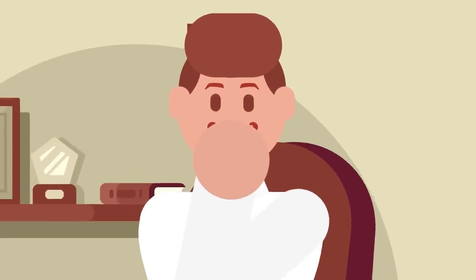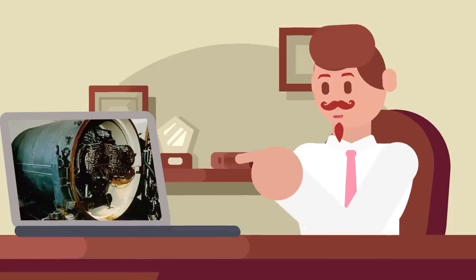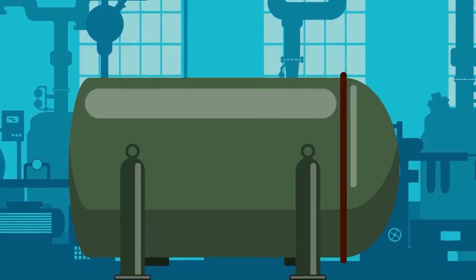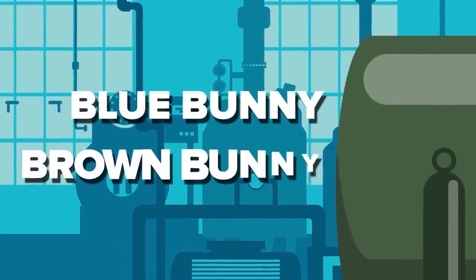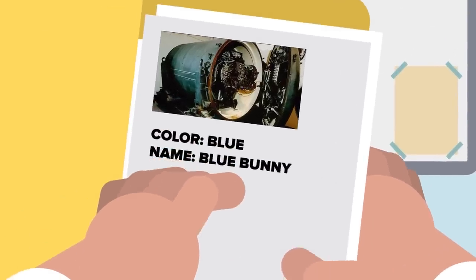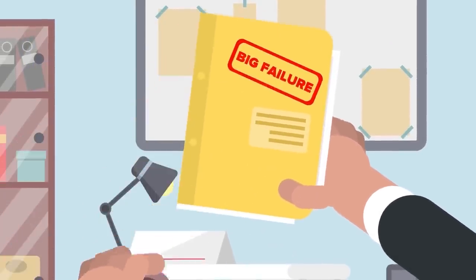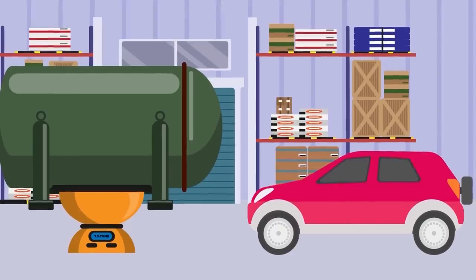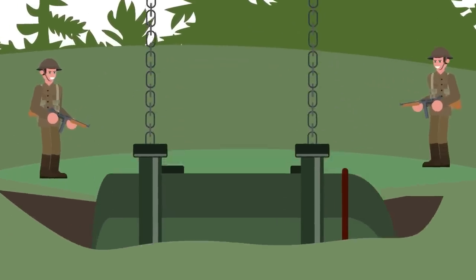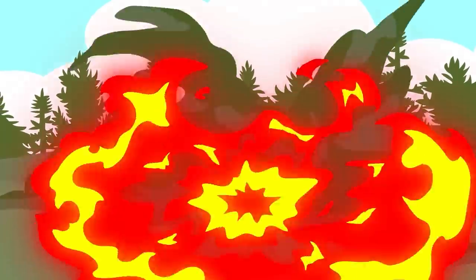If you thought the Davy Crockett was terrifying, you won't believe the destructive potential of this next crazy weapon called the Blue Peacock. The Blue Peacock was a nuclear mine developed by the British in the 1950s — also known as Blue Bunny and Brown Bunny. It weighed around 7.2 tons, was the size of a car, and held enough plutonium to generate a 10 kiloton nuclear explosion. The Brits planned to bury this device along strategic points in West Germany so that if Soviet tanks ever tried to invade Europe, they would be blown to smithereens.